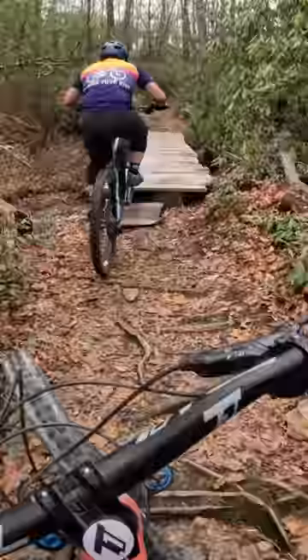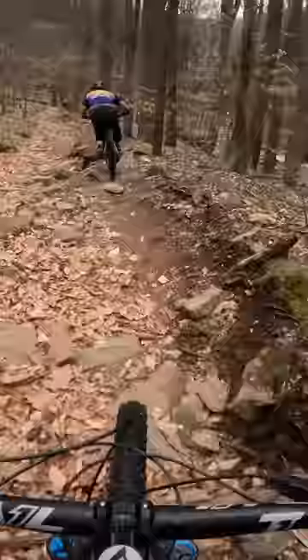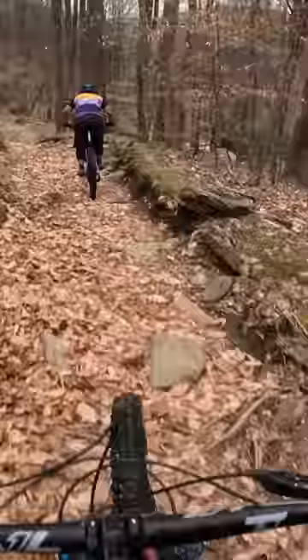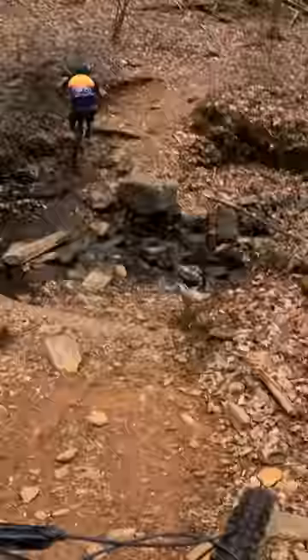As the person on the full suspension bike, I have a lot larger margin of error in these rough sections, whereas Seth needs to be a lot more precise — or, well, stuff like this happens. To make things even more difficult, Seth was also clipped in for the first time in a long time, but we're just going to be good friends and act like we didn't see that one.